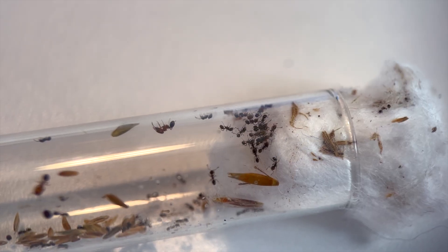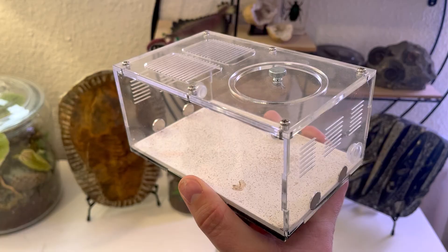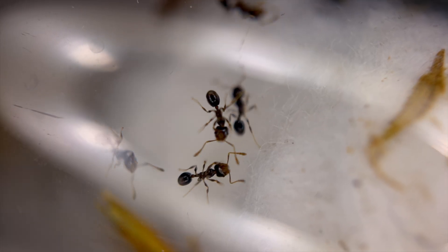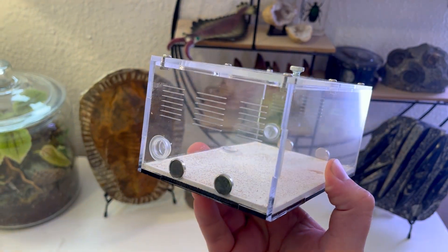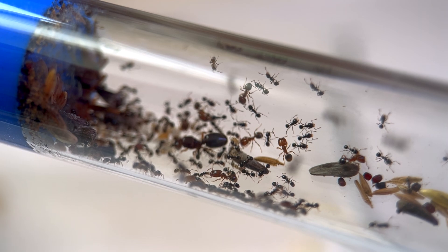I don't want to risk feeding them in the tube and letting them out, so I'm going to put them in their own outworlds. No sand though — it's already hard enough recording these tiny ants without them camouflaging against the dirt. I made sure to use an outworld with super thin air slits so they can't escape. Let's unleash the Megamines first.